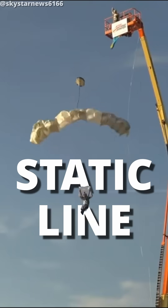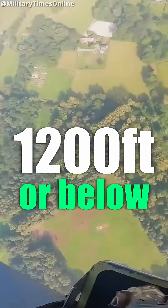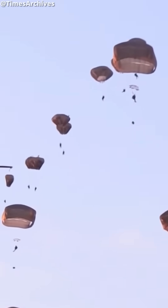But it's often not really their fault. That's because most jumps performed by the military are called static line jumps. These are usually from 1,200 feet or below and performed by dozens of people at the same time.